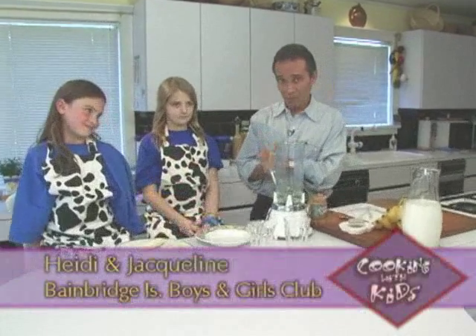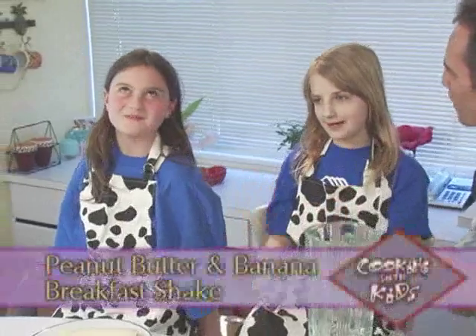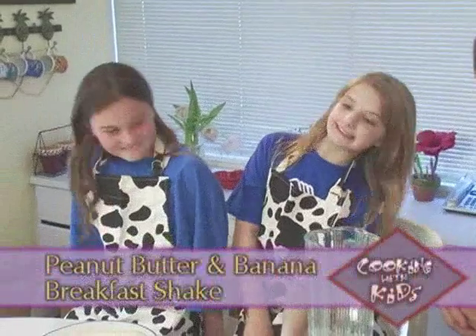Let's see how easy this shake is to make. We're here with Jacqueline and Heidi from the Bainbridge Island Boys and Girls Club. What am I going to help you guys make? Peanut butter banana breakfast shake.